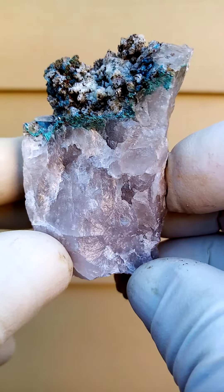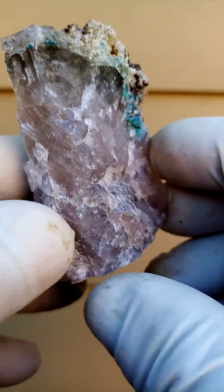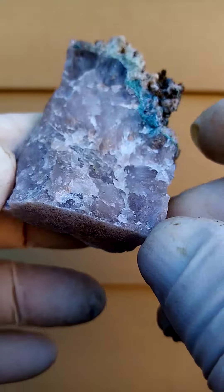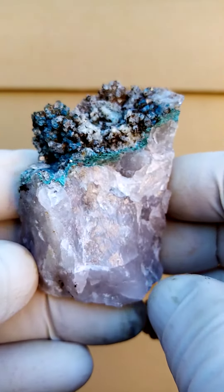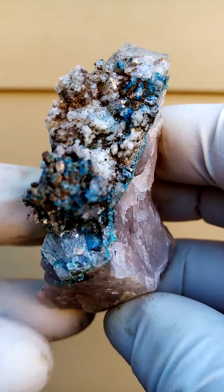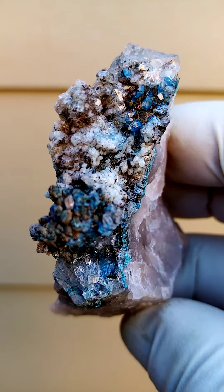Solid quartz matrix, and sitting on this matrix are tiny drusy quartz crystals. This one has been sawn on the base so it stands flat. From a display point of view you'd have it standing going across like this, but the appeal here is when we look into this section — you'll see the underlying bluishness.